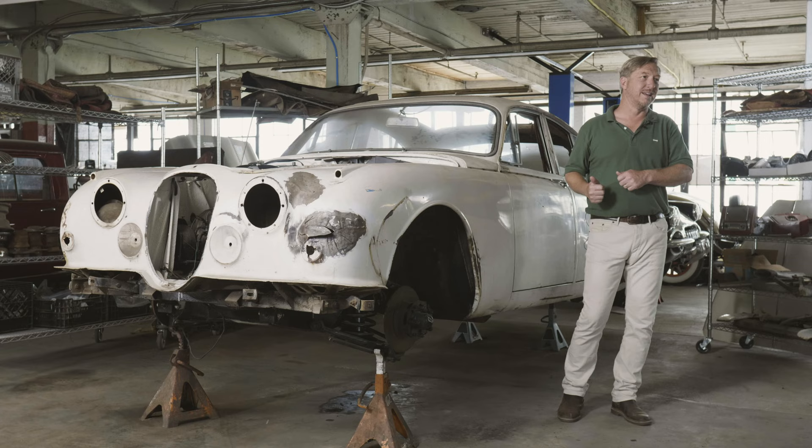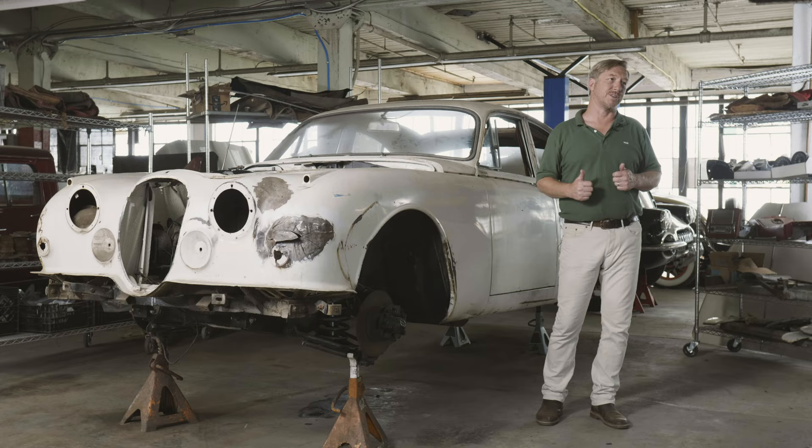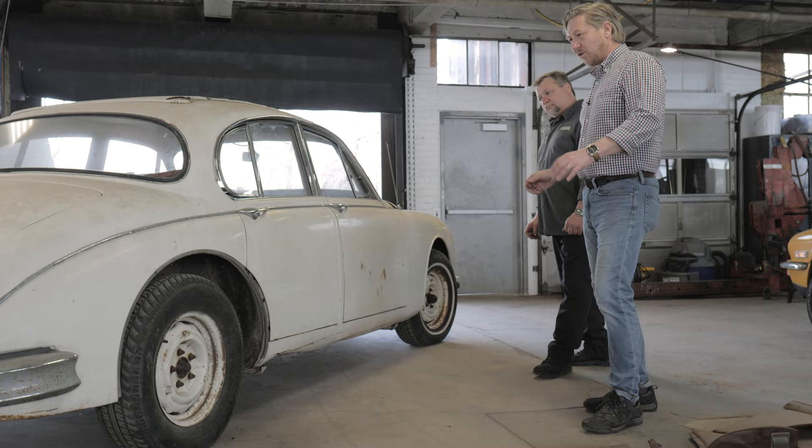Welcome back to Ragtops and Roadsters, Project Coombs. If you've seen the first two episodes, you know that we picked up this 1961 Jaguar Mark II sedan as a shop project so that we could walk you through the process of completing a full restoration on a classic vehicle. In the last episode, we determined that this car is indeed a suitable candidate for a second life based on a largely visual evaluation.